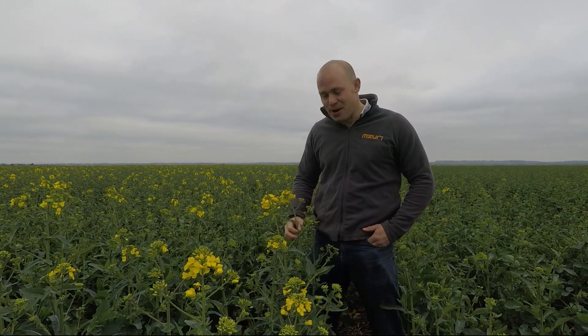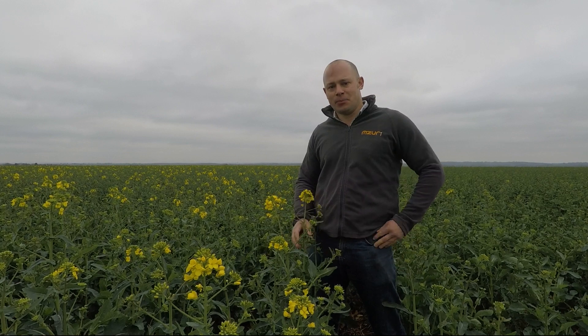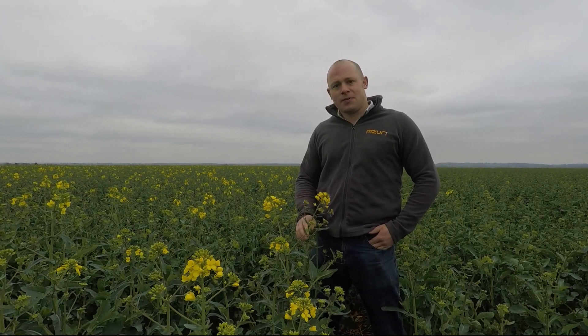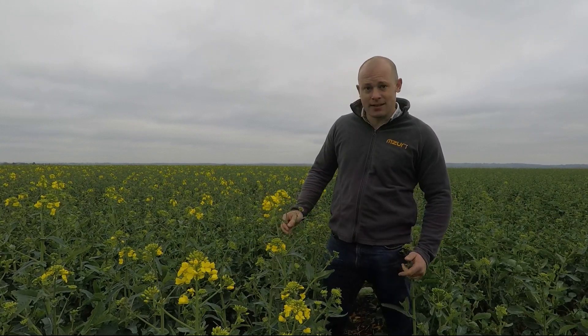Good morning, you join us in our oilseed rape. I just wanted to show you our variety DK Expedium, which was sown on the 17th of August. It was sown at 50 seeds a square metre, and just really the fantastic ability of the hybrid.